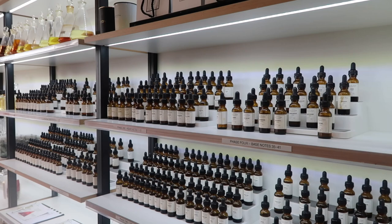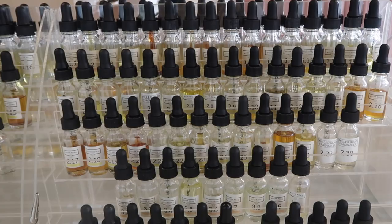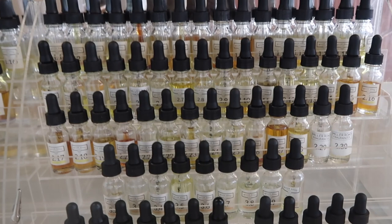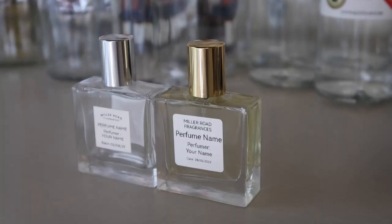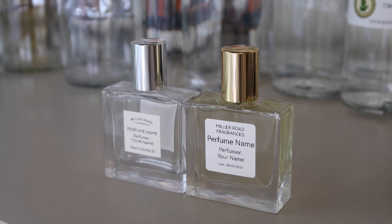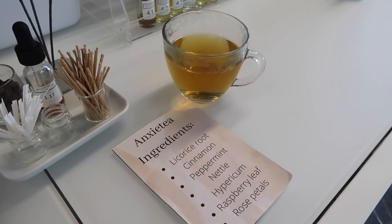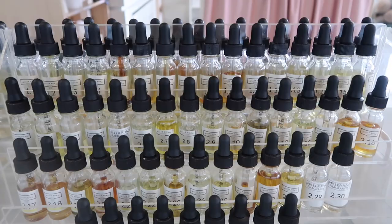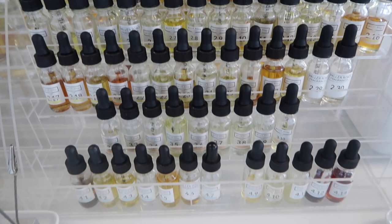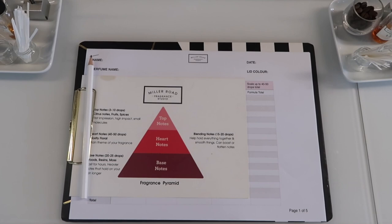Look at all the perfumes they have to offer — there are so many different scents, including scents I didn't even think would come in a perfume. With this workshop, you will leave with a 30ml perfume that you created, and this is just a little preview of what the final bottle will look like. You can choose between silver and gold hardware, and they also serve you tea throughout the class. Here is my little workstation with all of the scents right in front of me and a clipboard to write my notes.